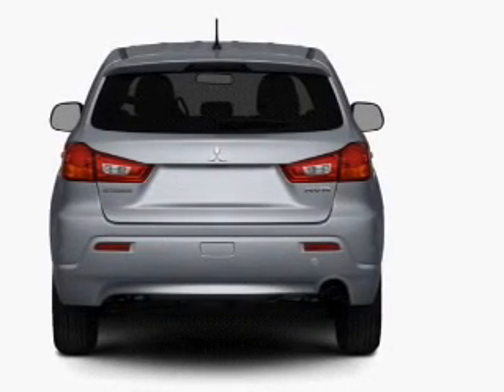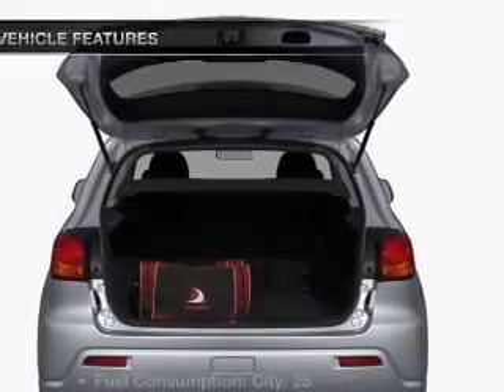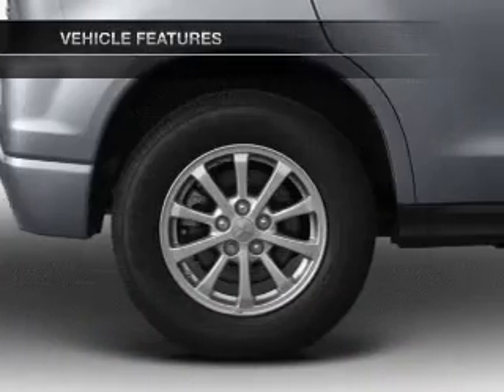Anti-lock brakes help you bring your vehicle to a safe stop. And memory settings make for a more comfortable ride. With these notable features, you won't want to miss out on the opportunity to own this amazing ride.